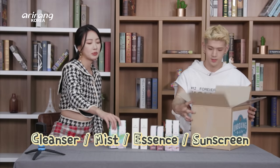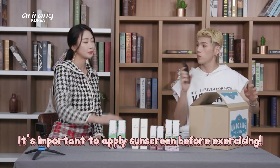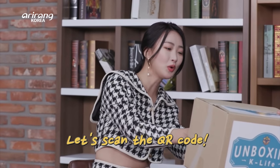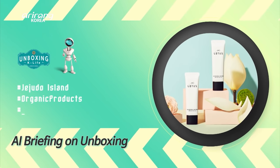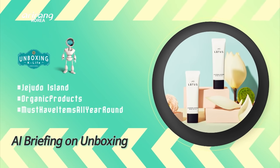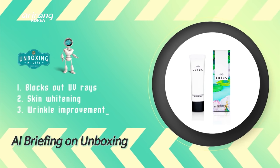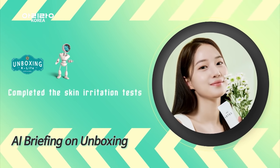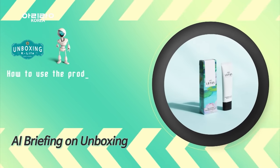It's very important to protect your skin before exercising. Before we talk about it more, scan the QR code. We have organic cosmetic products from Jejudo Island. The most representative product is the sunscreen with triple functionality. The products have completed skin irritation tests and they can be used on all skin types. They are simple to use.